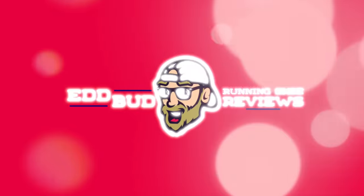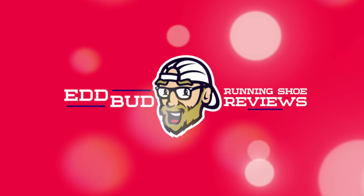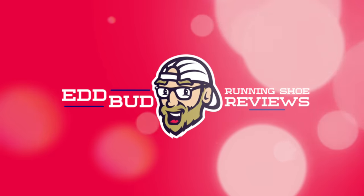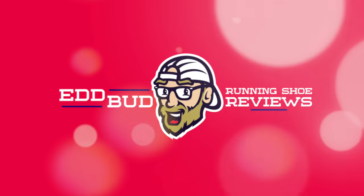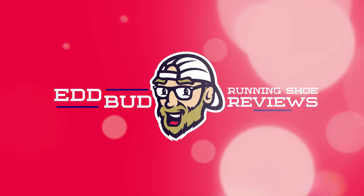Thanks for tuning in, people. Hope you enjoyed the show. Hit that subscribe button and click the bell for notifications. Give this video a thumbs up and share it with your running buddies. My name's Ed Budd and I'll be seeing you. Bye.